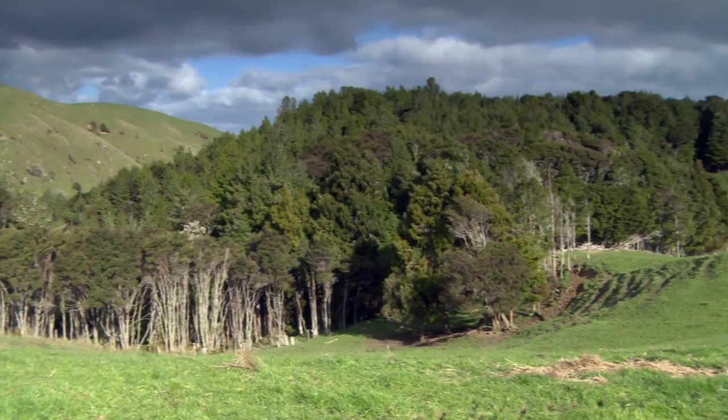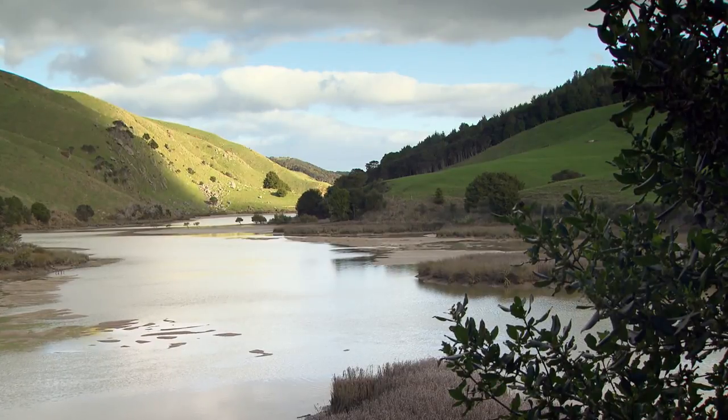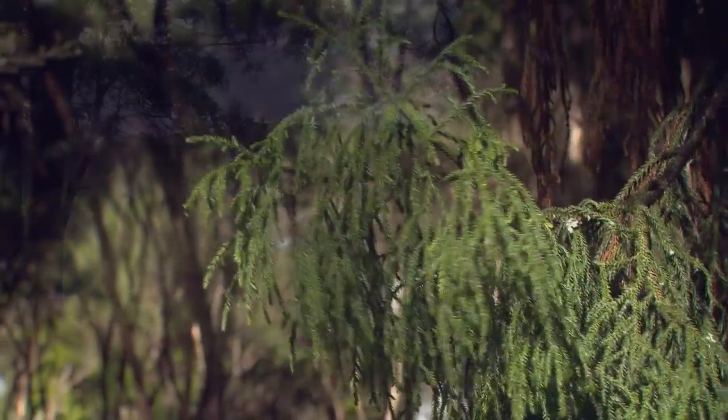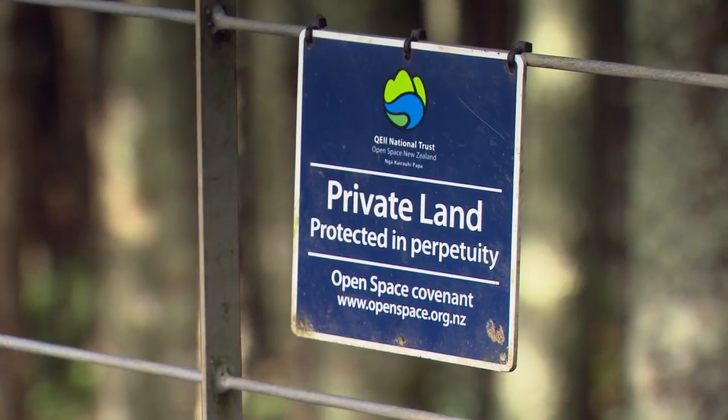When we first came here it was really quite run down. I didn't even know that this part was actually on the property. When I went to have a look and a walk I couldn't believe it — it was just so beautiful. Obviously there'd been stock in here so it wasn't quite as lush as it is now. So Rich and I did some investigation and decided that it would be lovely to keep it in a covenant and to protect it.